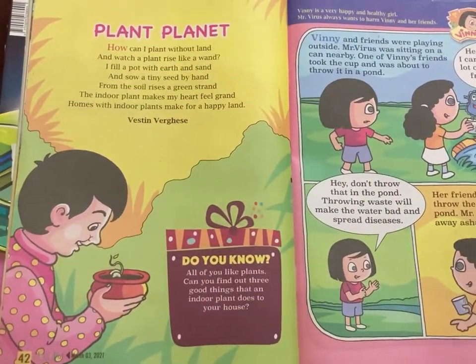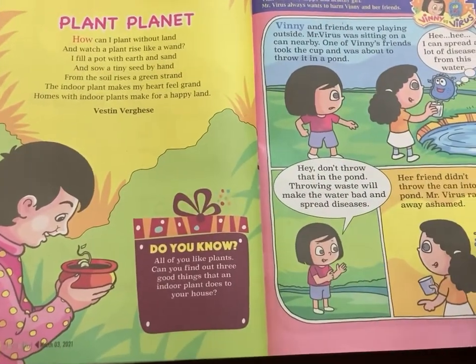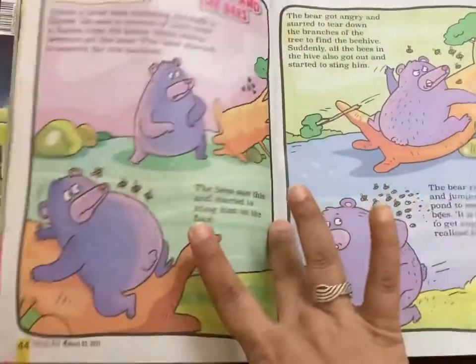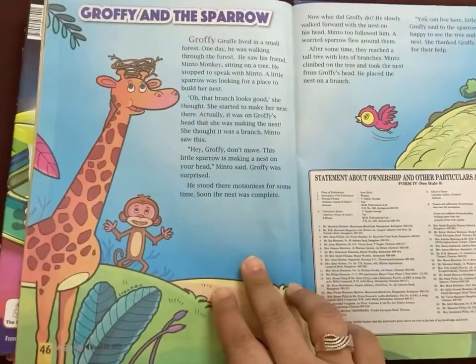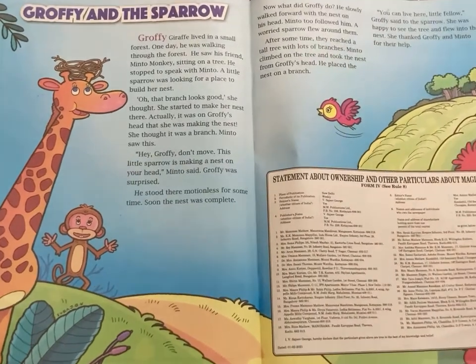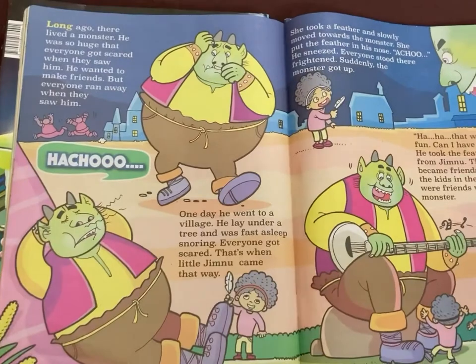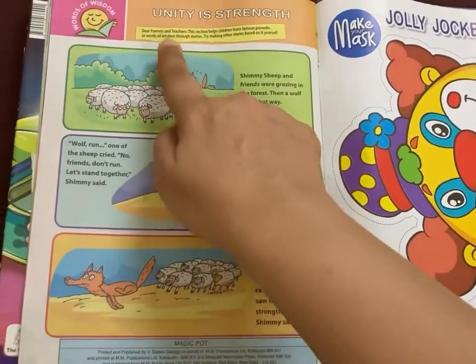The stories are illustrated beautifully and even if your kid can't read they can relate to the story through the pictures. The vocabulary used is also very simple, as the magazine has its reach throughout the country. It is read by kids from all boards of India and also from the vernacular medium, so purposely they have kept the language very simple.